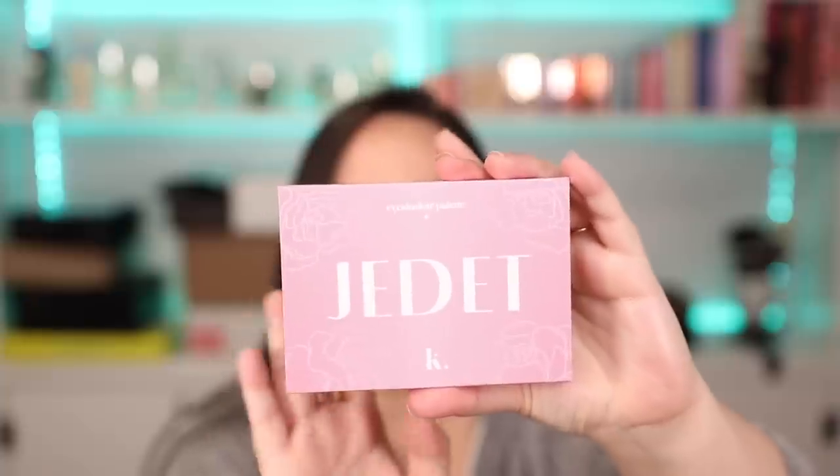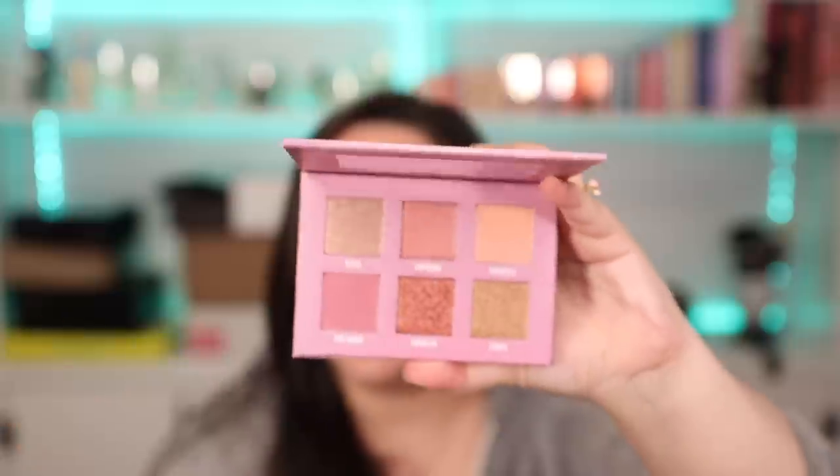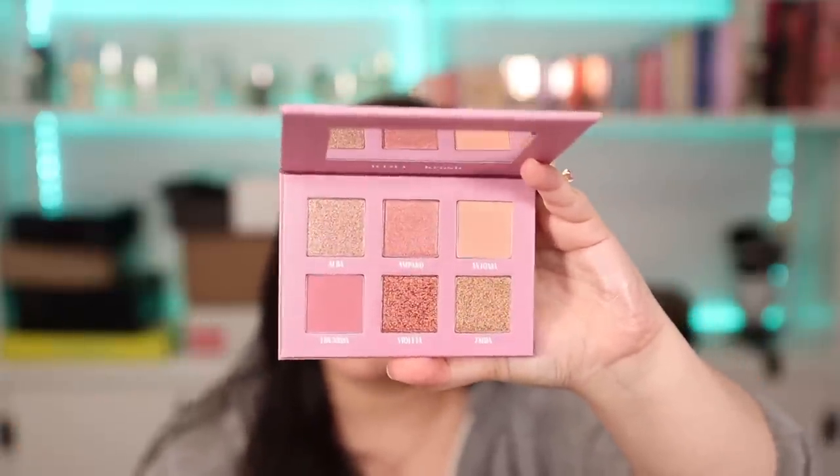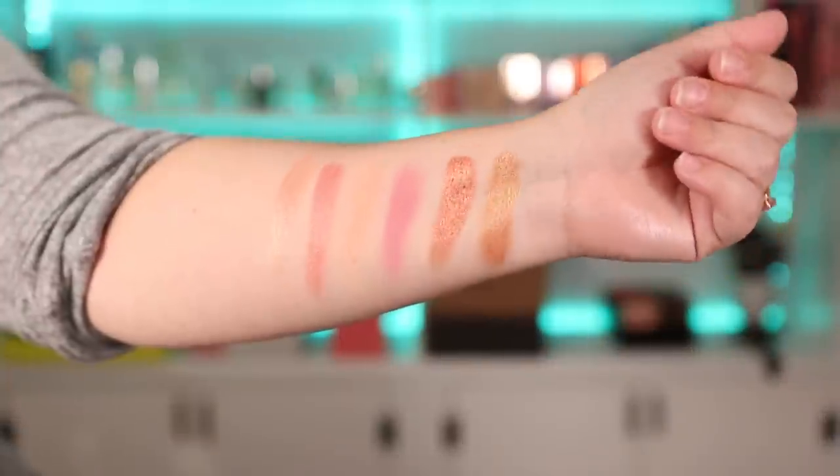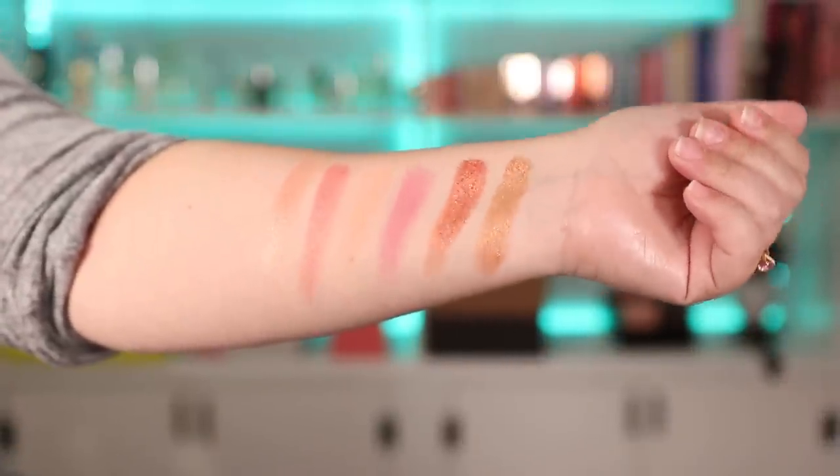Last but not least, of course I had to buy an eyeshadow palette. This is a collaboration with Jadette - it says Jadette x Crash eyeshadow palette. It is a six-pan palette and it is absolutely stunning - nice everyday rose colors and the pigmentation looked really beautiful. Let me swatch these for you - very very creamy, especially the shimmers. The mattes could be more pigmented but they probably build up nicely. The price of everything I bought was 62 euros and 80 cents.